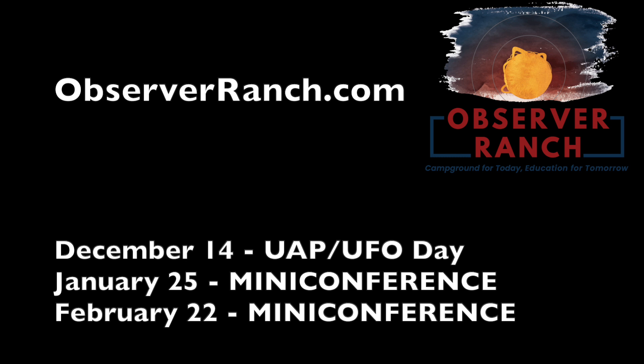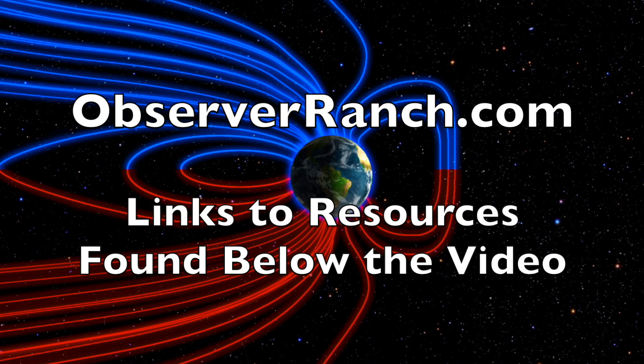We've got major events coming up at Observer Ranch the next three months. UFO Day is 10 days away. Mini conferences coming the next two months. Check your calendar, pick a time, come see us. ObserverRanch.com. We greatly appreciate your support.